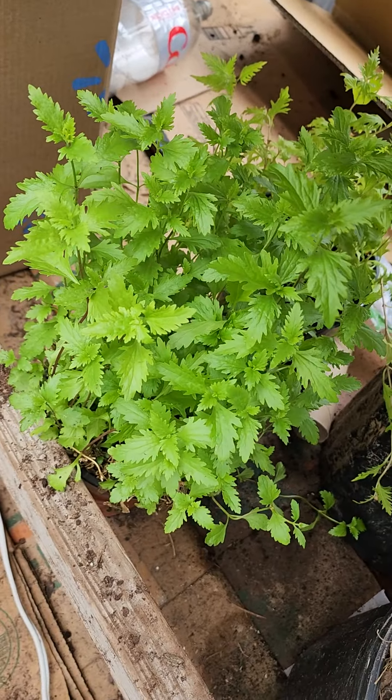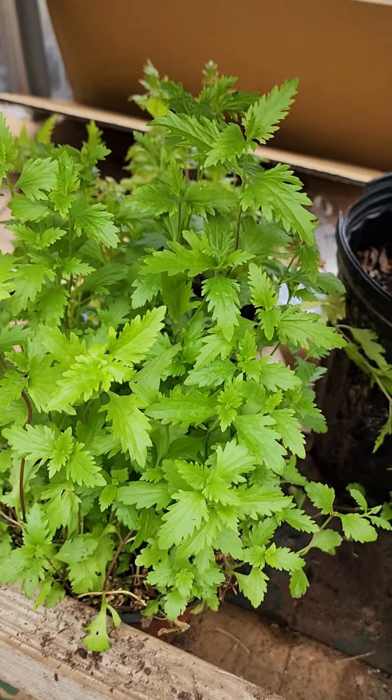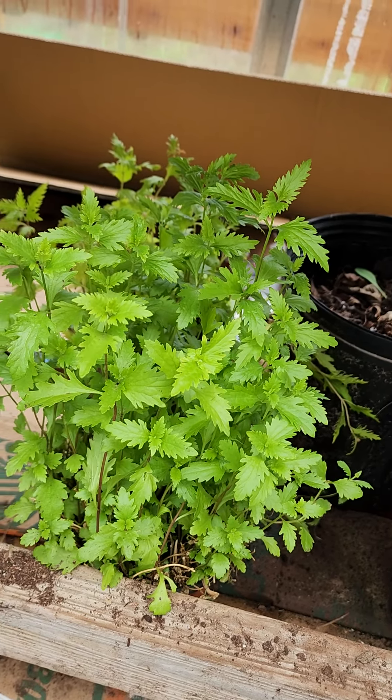This is a very unusual plant called Greg's Mist. A lot of people don't know about it. Greg's Mist is a Greggii family plant that monarchs love to eat.